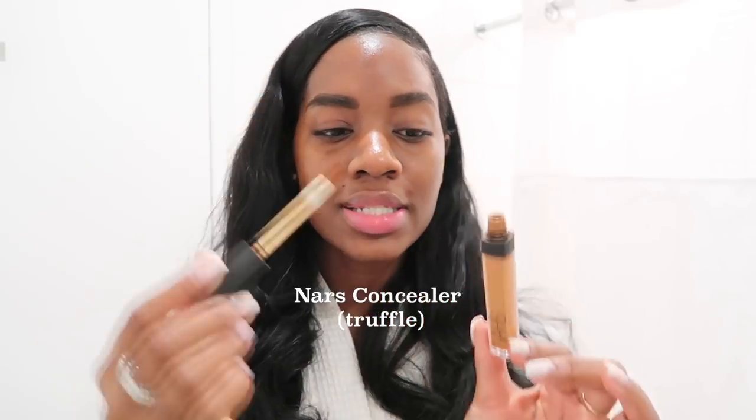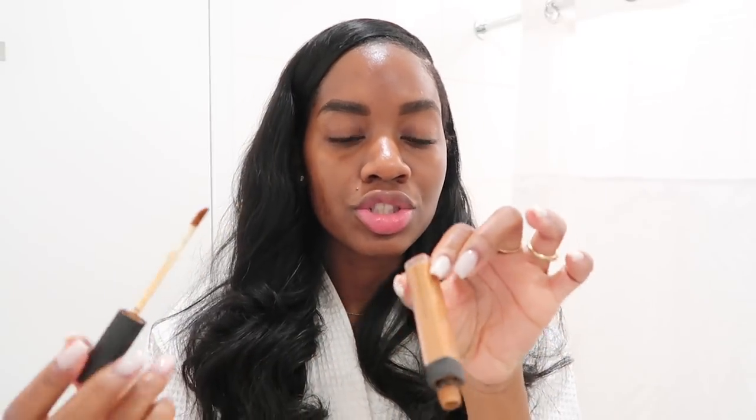Now I'm going to go in with my NARS concealer. This is the shade Truffle. I'm just going to use the wand directly to clean up the brows, then I'm going to use this random little brush I have — I don't know where it's from. I've had this brush since I started wearing makeup, which is probably about 10 years now. It's so old but I love it — it's my favorite brush and I just have this weird attachment to it.